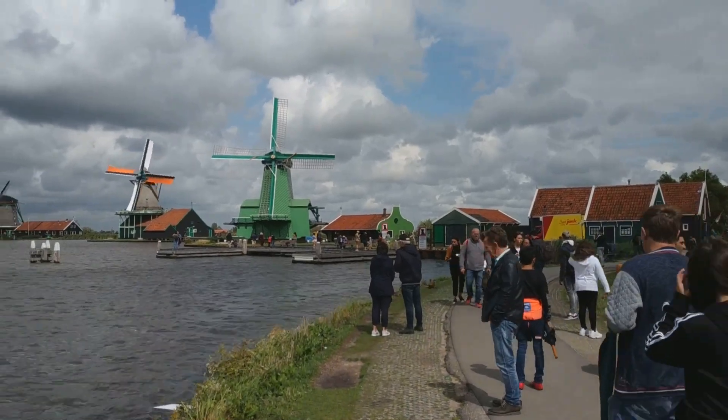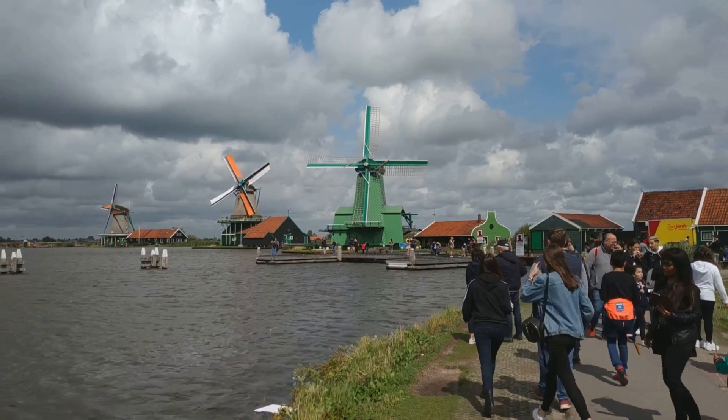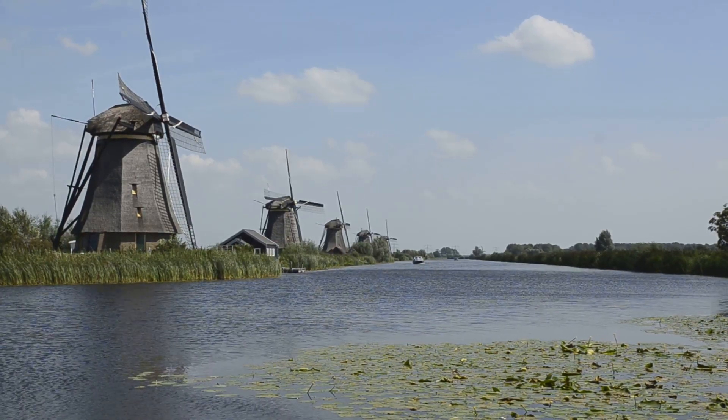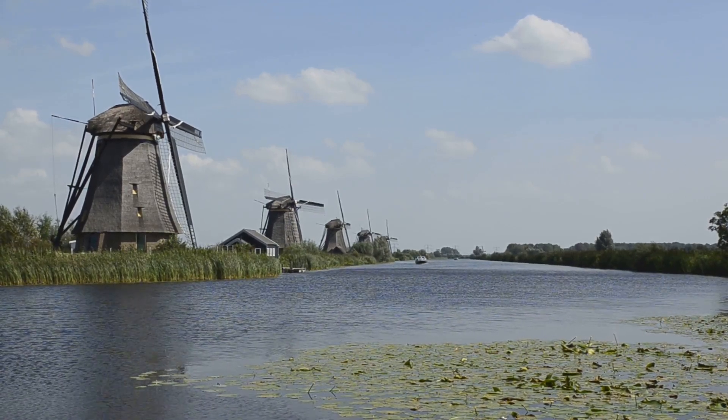Today, many sections have been preserved or repurposed, transformed into scenic parks, hiking trails and tourist attractions. They stand as silent yet powerful reminders of a time when the Dutch people turned their greatest challenge into their greatest strength.